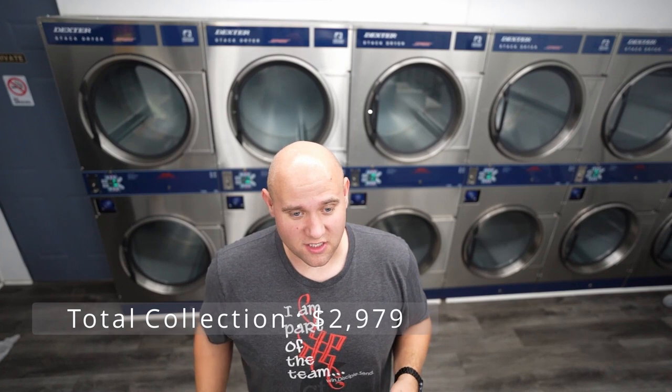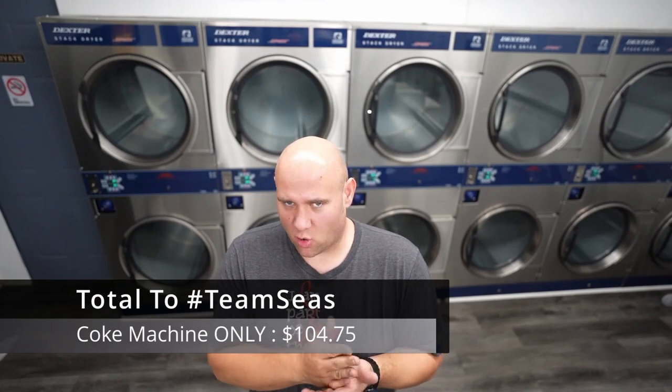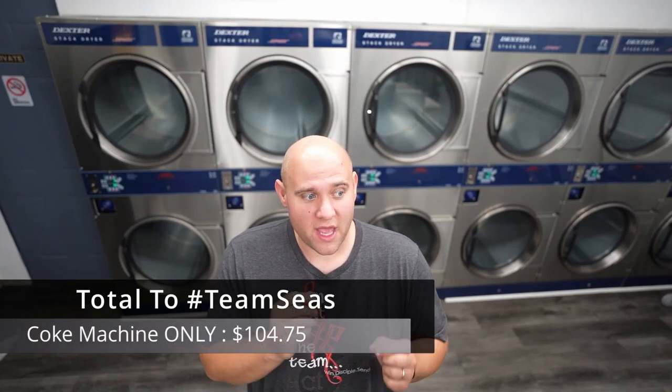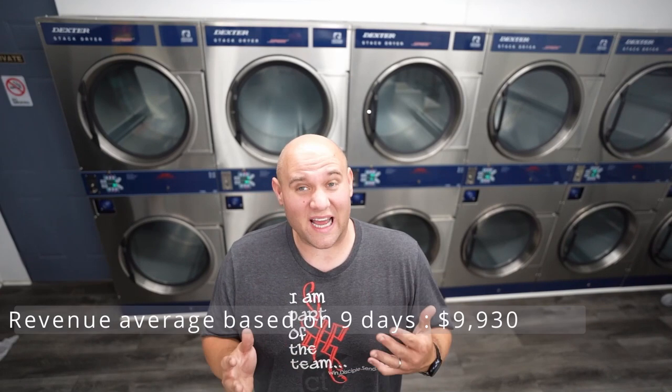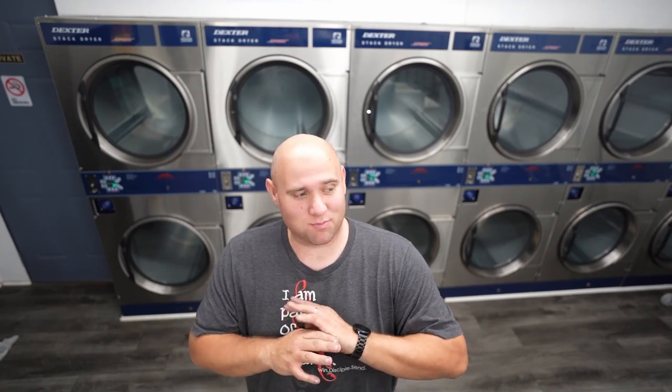With almost $3,000 collected, this is by far the best collection we've ever had. This is essentially a one-day collection but it only incorporates 10 days of the month. If we keep this tempo for November, we would be on track to do right around $9,000 in the laundromat — I don't know if it's because we're supporting Team Seas this month or what, but this blows away all records.